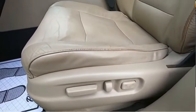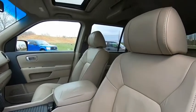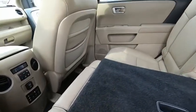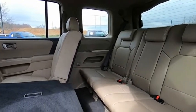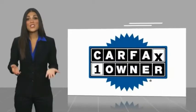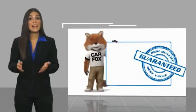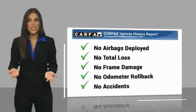Drive away with a great deal on this vehicle. Call or stop in today. This is a one owner vehicle with a Carfax vehicle history report. Be sure to find a complimentary copy of this report online or contact the dealership.